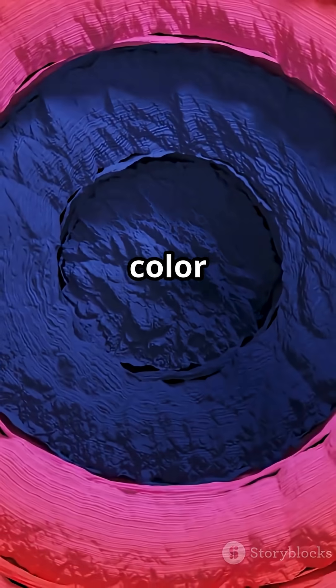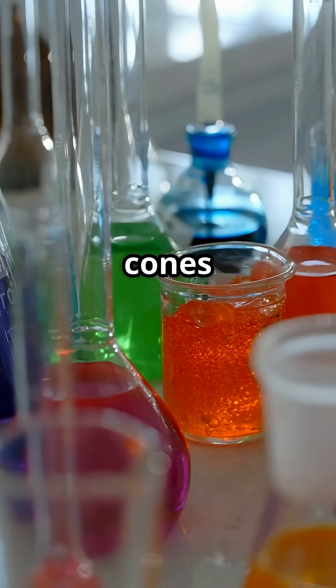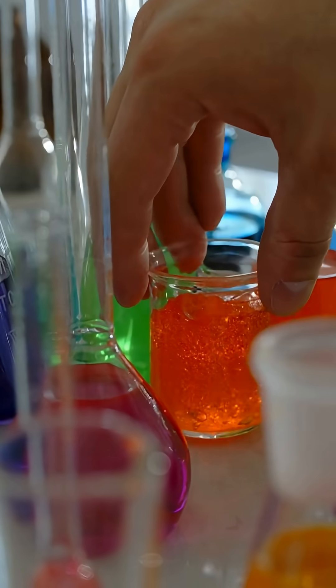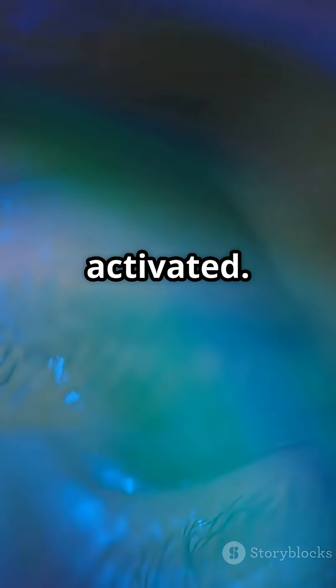Weirdly, there's no natural color that stimulates only this type of cones, because its sensitivity overlaps completely with the other cone types. So another cone is always also activated.